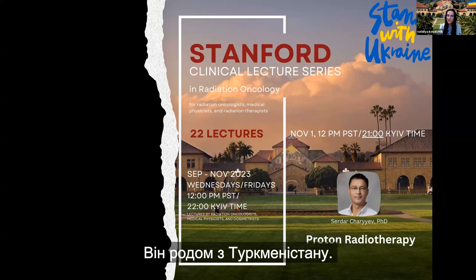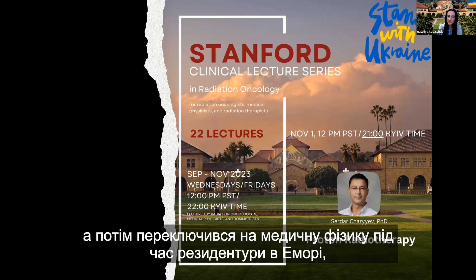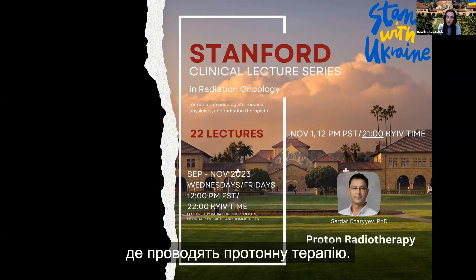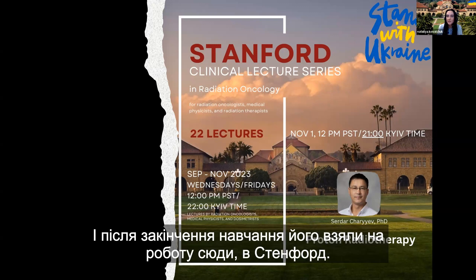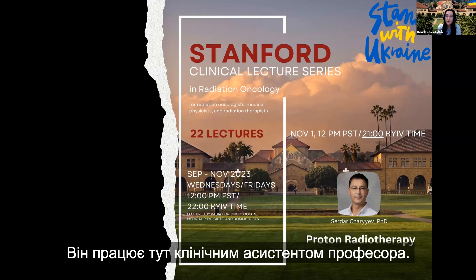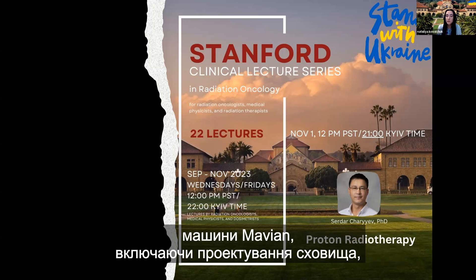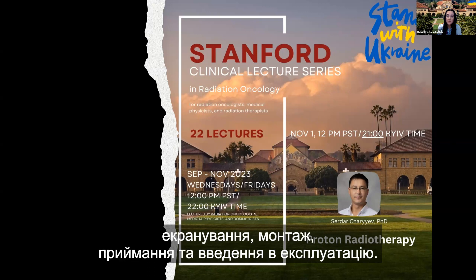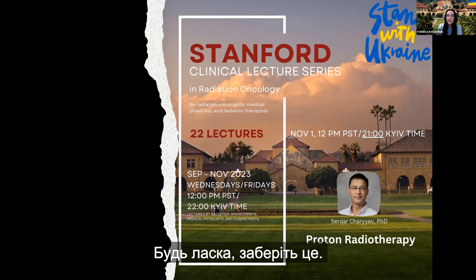He's originally from Turkmenistan. He came to the US to study at Georgia Tech, then switched to medical physics during his residency at Emory, where they offer proton therapy and where he learned everything about protons. After graduation, he was hired here at Stanford as a clinical assistant professor. Together with Yon Yang, he's working on the proton project for commissioning of the Mevion machine, including vault design, shielding, installation, acceptance, and commissioning.